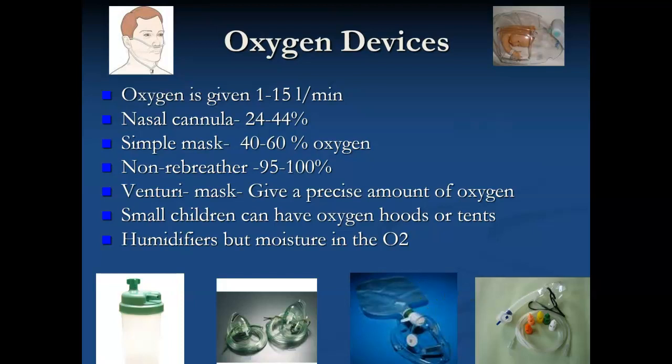A venturi mask looks like a simple mask, but it has little valves in it where the doctor can actually order a precise amount of oxygen. And then small children, a lot of times, will have oxygen hoods or oxygen tents.